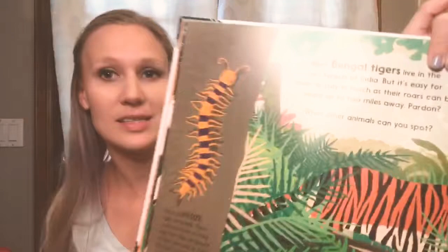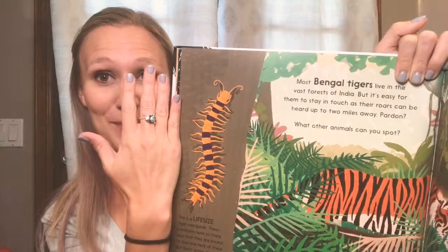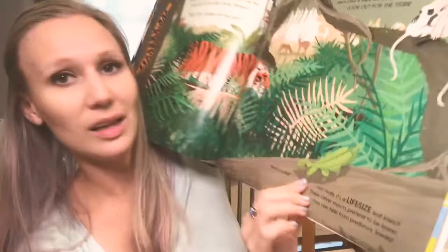Then it talks about the environment the tiger lives in. Here's a life-size tiger centipede — that is a big bug! Can you imagine seeing a centipede that big? And then a life-size leaf insect right down here — you can compare right there.